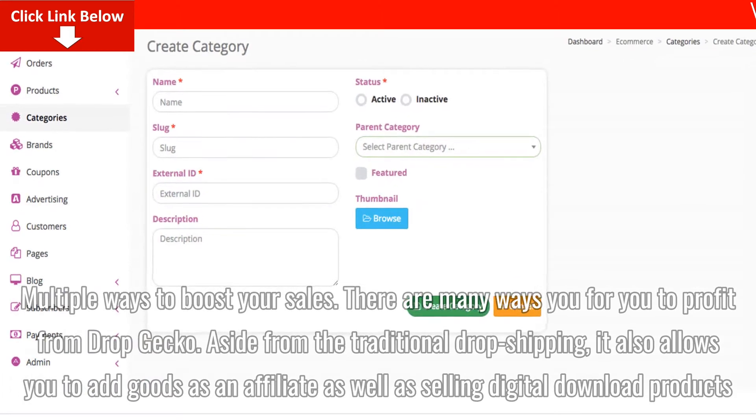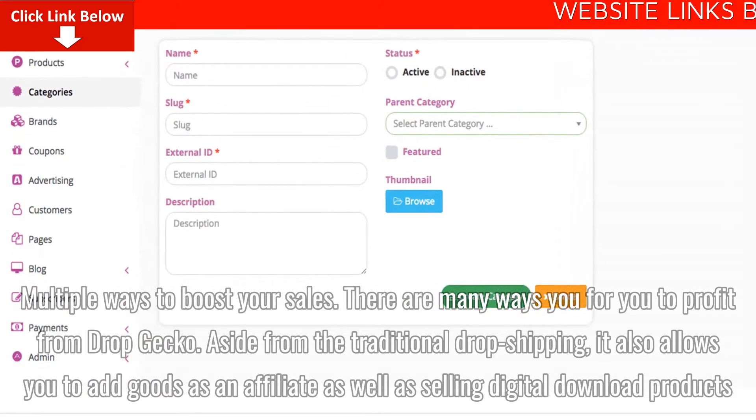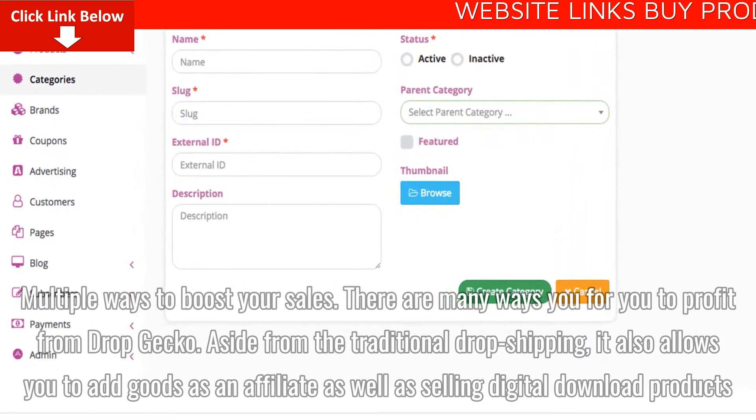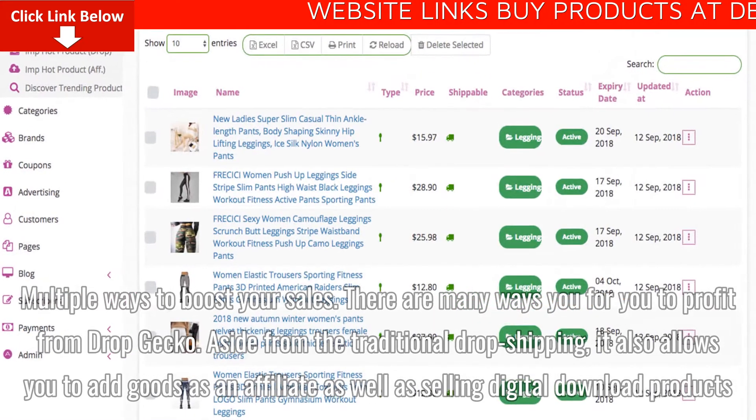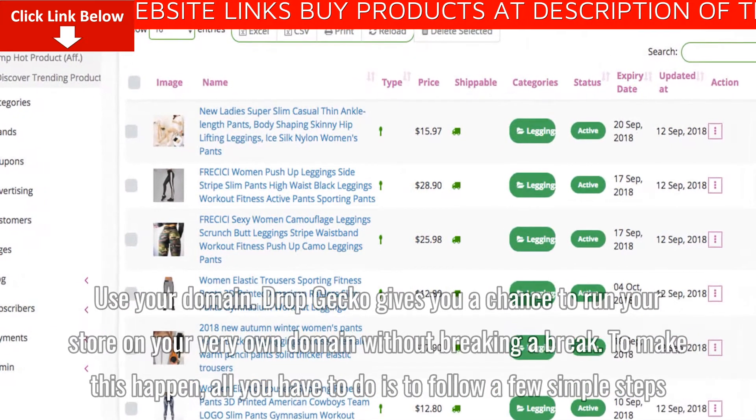Multiple ways to boost your sales. There are many ways for you to profit from Dropgecko. Aside from the traditional drop shipping, it also allows you to add goods as an affiliate as well as selling digital download products.